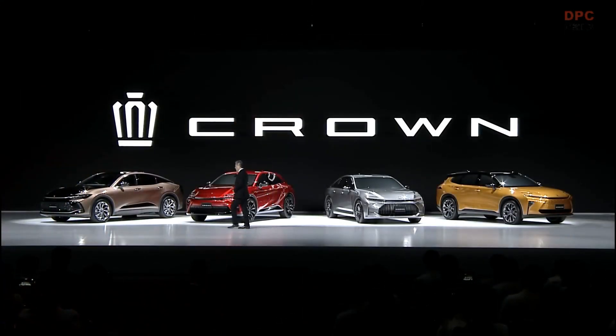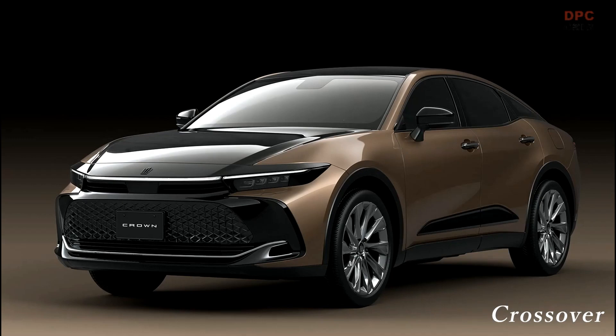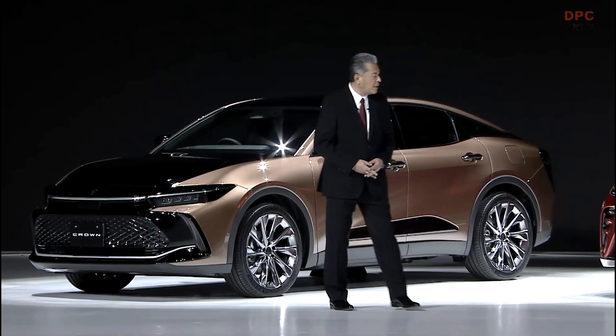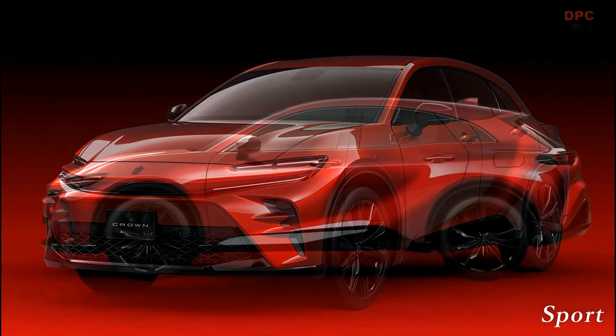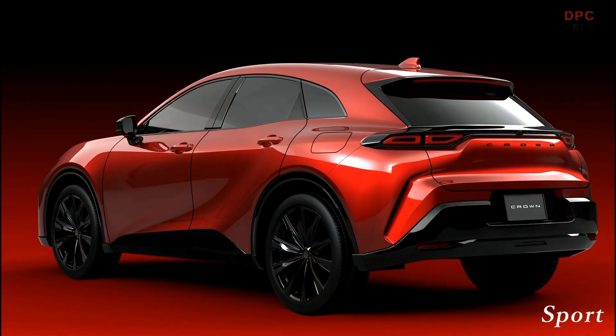Let me once again introduce to you our four versions of the new crown. The Crown Crossover is the result of fusing a sedan and an SUV. Its packaging allows for ease of entry and exit, provides a high viewpoint, and makes the vehicle easy to drive. Its driving performance underpinned by a new hybrid system makes an evolutionary advance, making it a sedan like no other. Next, the Crown Sports — a new form of sporty SUV, a spirited and creative car with easy-to-drive packaging that offers an agile and sporty driving experience.